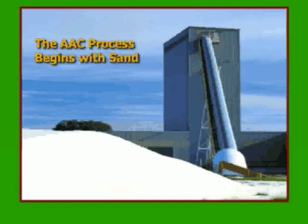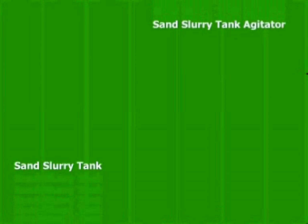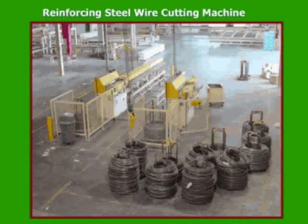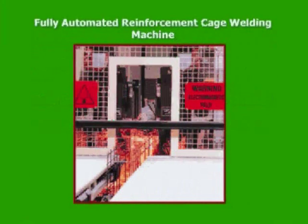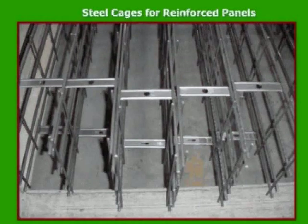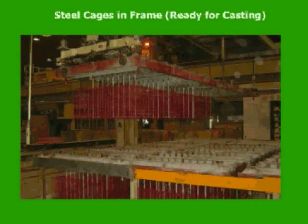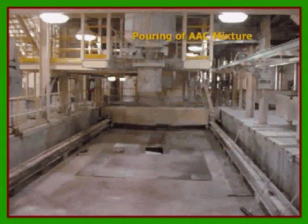The process basically begins with sand, which is the dominant raw material. The sand is mixed with water in large slurry tanks. When producing reinforced units — wall panels, floor panels, or roof panels — the reinforcement arrives in the form of spools, which are straightened and cut to length. A fully automated reinforcement cage welding machine then connects the longitudinal and latitudinal bars together at the spacing specified by our engineers. Before the reinforcement cages are introduced into the mixed raw material mold, the cages are protected with a corrosion treatment.